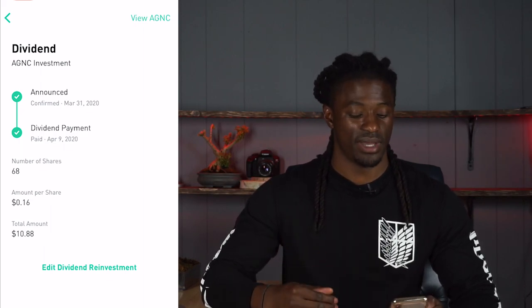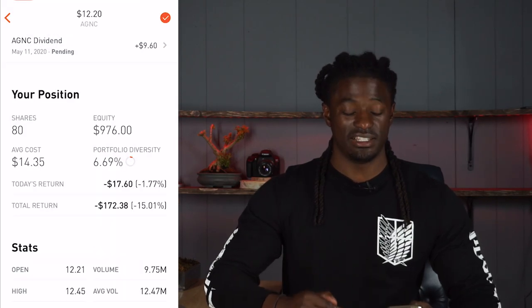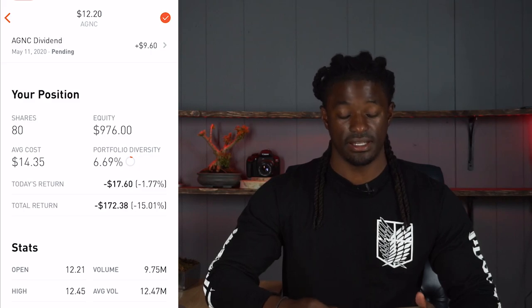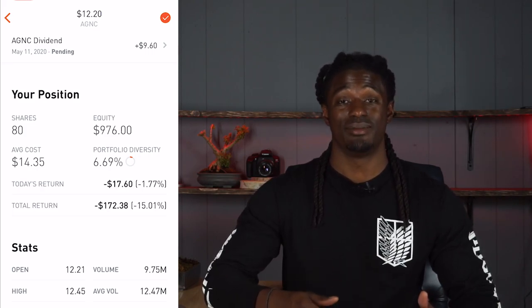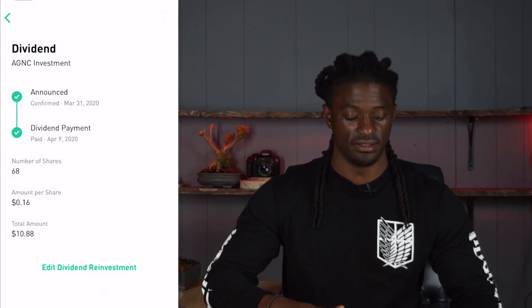AGNC is roughly 6.7% of my portfolio diversity, so it's still under 10% — not a major part of my dividend growth portfolio — and it's still paying me out over $10 every single month. That's why I love AGNC.